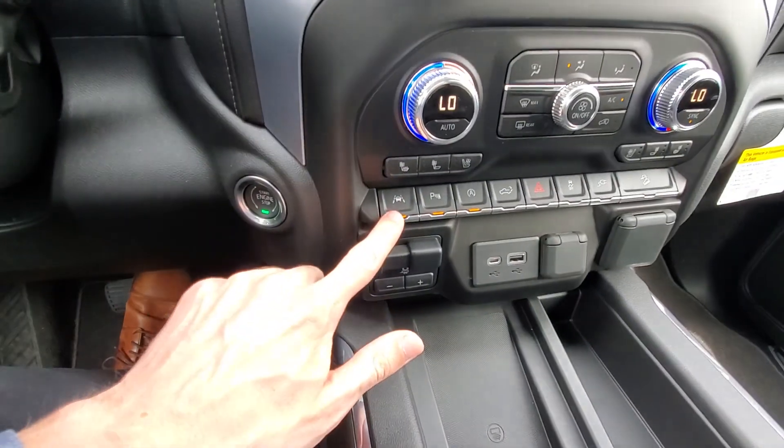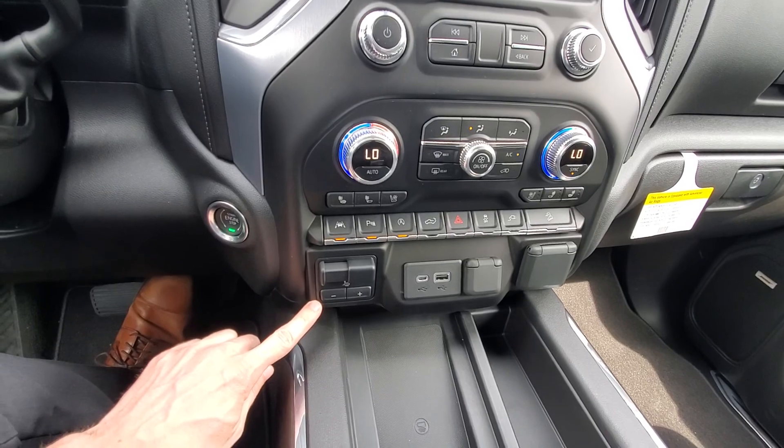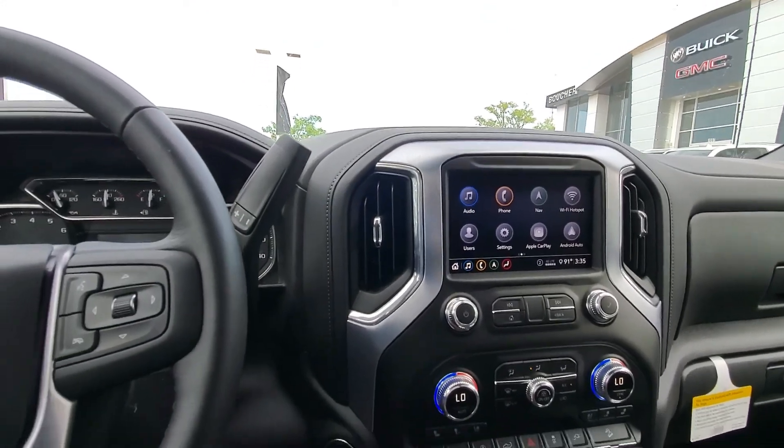As you can see, we do have lane departure warning, parking sensors, heated and cooled seats, built-in trailer brake controller, Apple and Android CarPlay navigation, Wi-Fi hotspot, and Bluetooth.